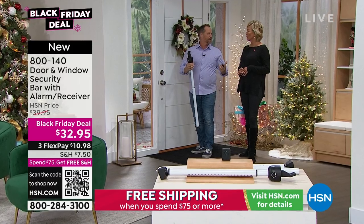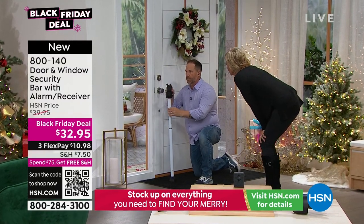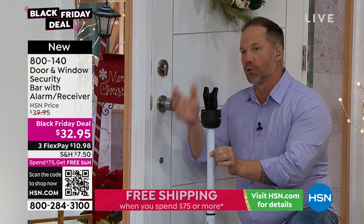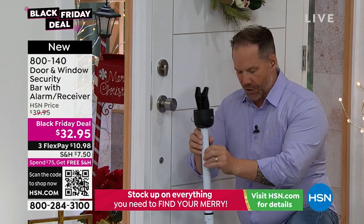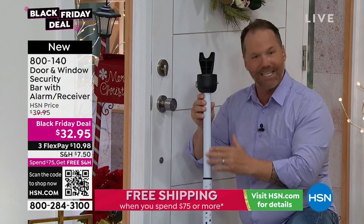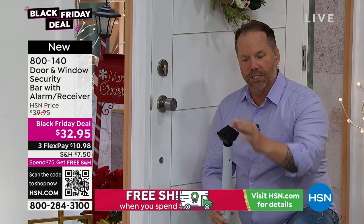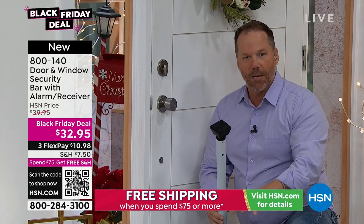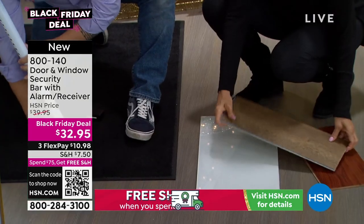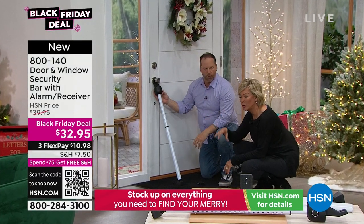Whether you're keeping it at home, giving it to someone in a dorm, or sending it to a college student — they don't have to think about it. You get the yoke top; the alarm system is now built into the back of the bar rather than on a separate piece. It goes from doors to any type of slider. Multiple adjustment holes accommodate small, medium, or large sliders. The rotated foot has non-skid, non-marring technology — works on glass, tile, carpet, anything. You don't have to ask what flooring or door type they have.